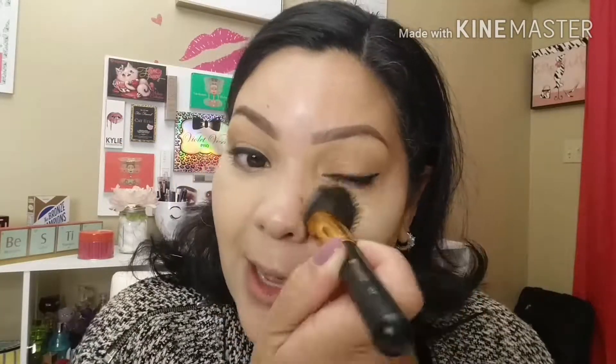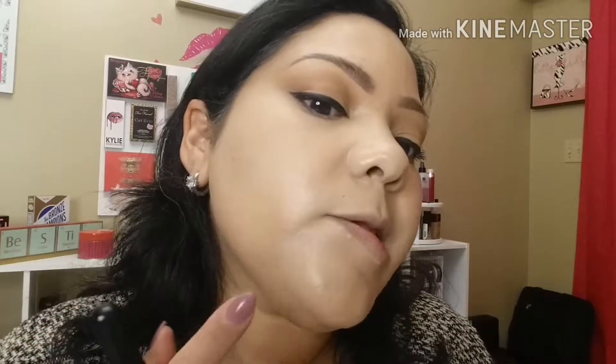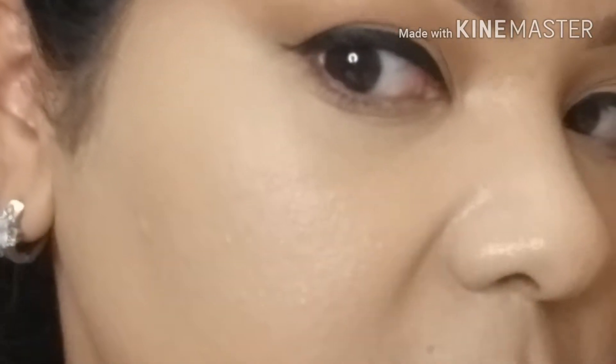Watch how amazing this is — it matches my complexion perfectly. You can see this area here and down here is peeking through, so we're going to apply a little bit more to that area, just a little bit there, and some more down here, and we're going to blend that.